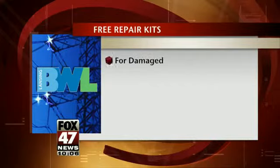BWL is also giving away parts needed to repair damaged meter boxes. This is not equipment to repair the so-called masts or house knobs, which are attached to the side of your house where the line then attaches. If those are damaged, it is the homeowner's responsibility to get them fixed before power can be restored. But the meters are a different story.